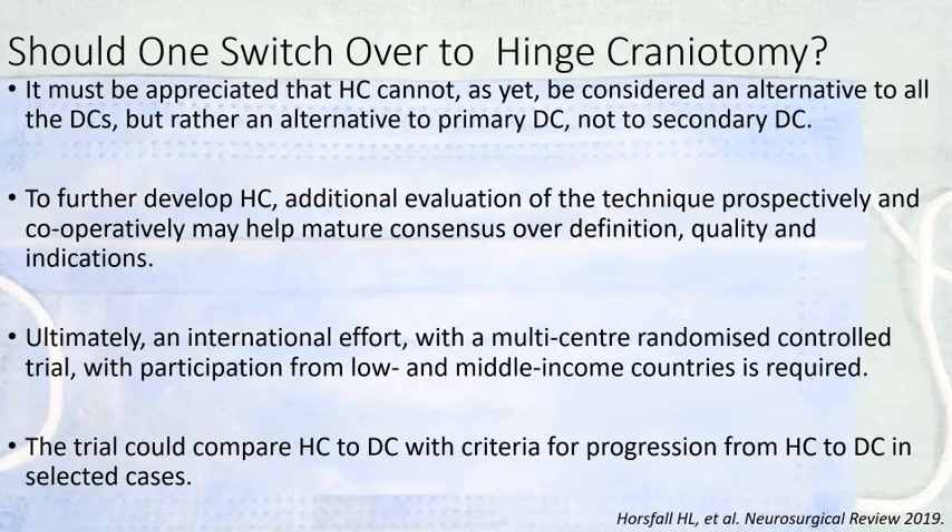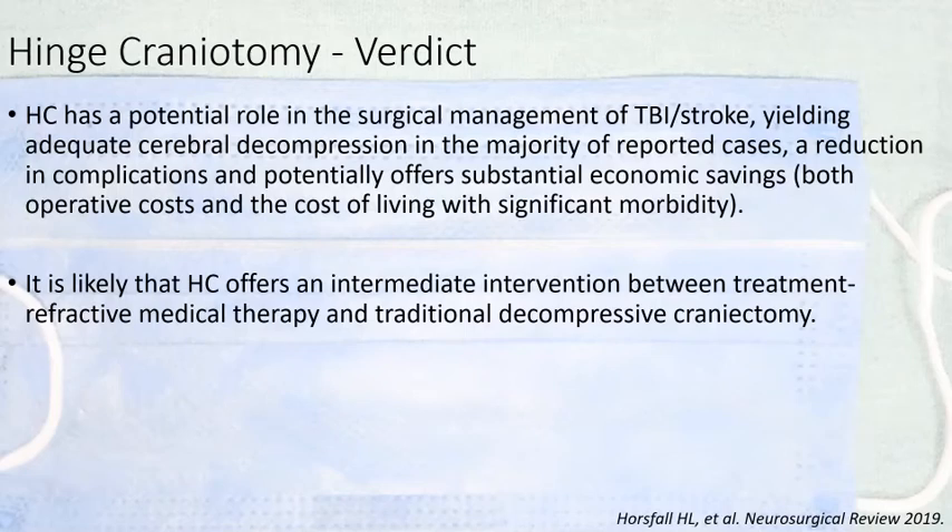Should one switch over to hinge craniotomy from decompressive craniotomy? Not yet. However, hinge craniotomy can be considered as an alternative — but not to all DC. It is applicable as an alternative to primary DC, not secondary DC. We need further studies to determine the most appropriate and effective technique. The verdict: hinge craniotomy has a potential role in surgical management, yielding cerebral decompression and ICP reduction at par with DC, while reducing cost by mitigating the need for cranioplasty. It probably offers an intermediate intervention between refractory medical treatment and traditional decompressive craniotomy.